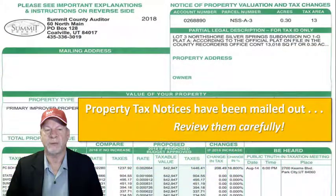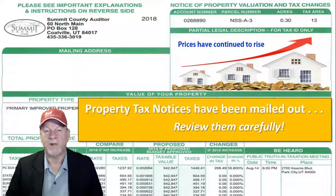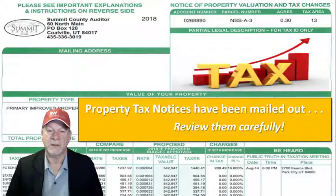By now you should have received your property tax notice from Summit County, and you want to review it carefully. The good news is property values have continued to rise. The bad news is so are your taxes. This is the time that Summit County gives you to look at your tax notice, make sure the valuation is correct, and if not, to appeal it before it's finalized and your tax bill goes out.